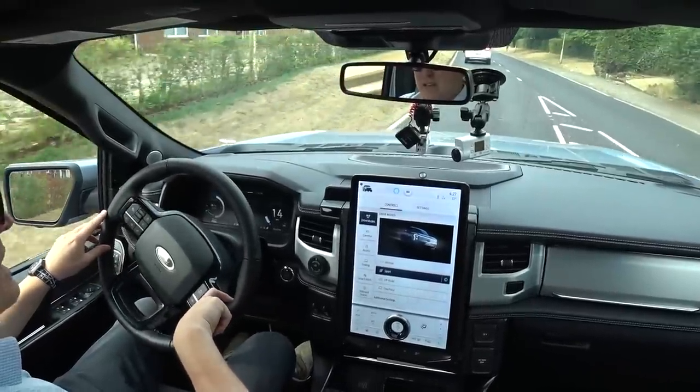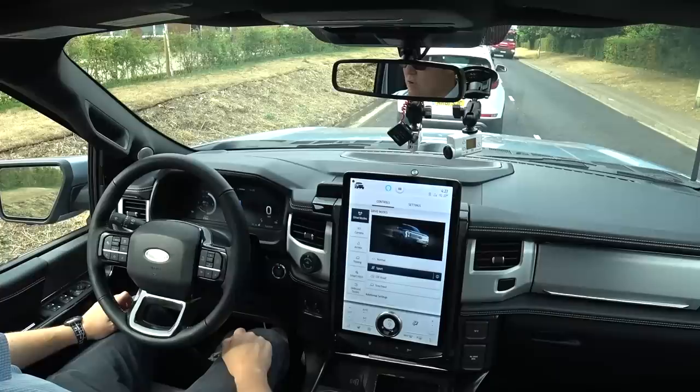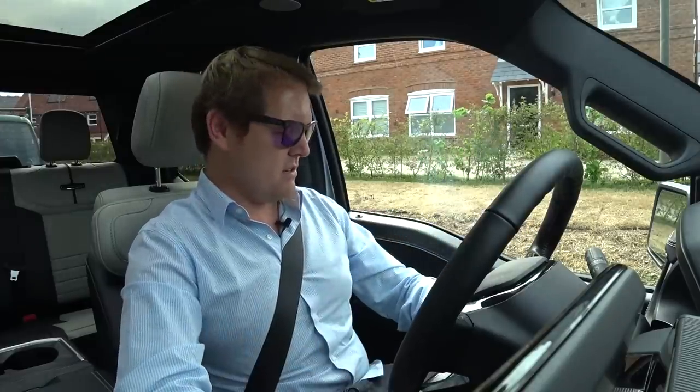Just shy of three years ago, Tesla took the wraps off the Cybertruck, which has yet to make it to fruition. This was launched less than a year ago, and here we are driving one in Europe of all places. On the dashboard in front of me, I get all sorts of pop-ups and notifications about how much recuperation I've made while braking, how much brake energy has been recovered and reused — which is all quite fun.